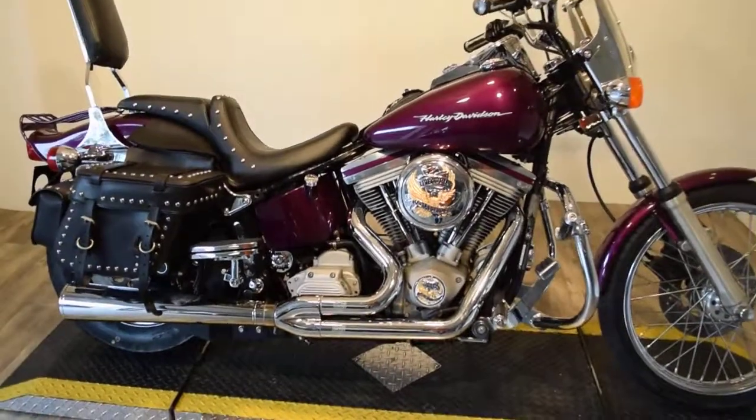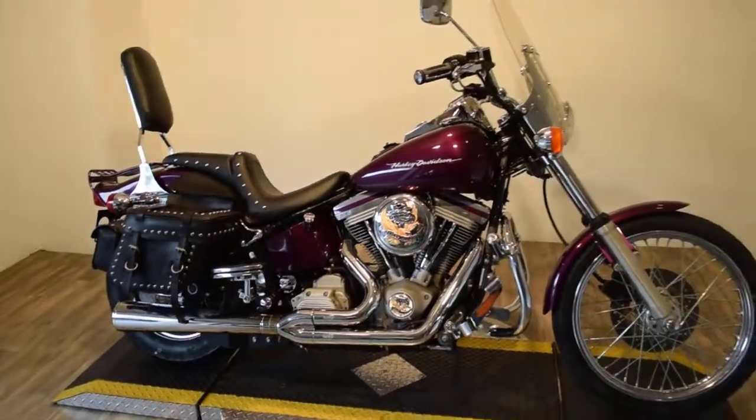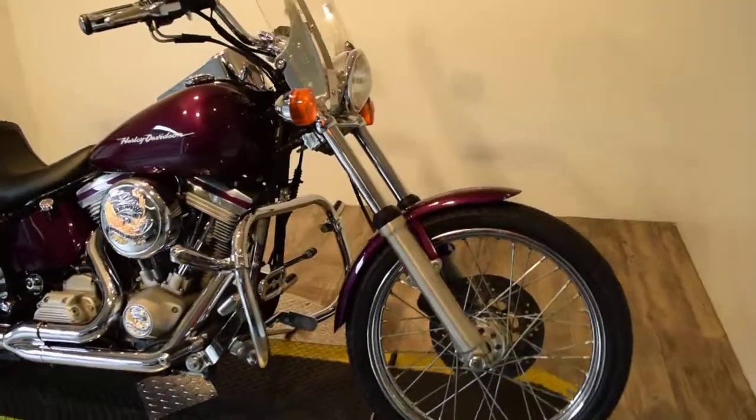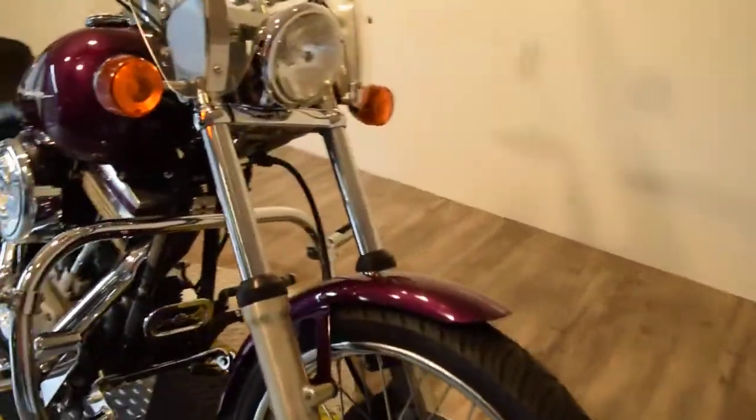You can see 25 more pictures of this bike, get pricing information, fill out a credit app, and see what your trade-in is worth, all at our website, MonsterPowerSport.com.